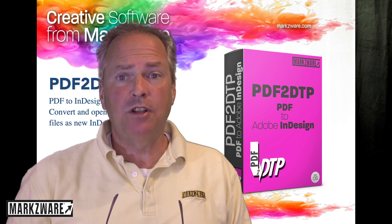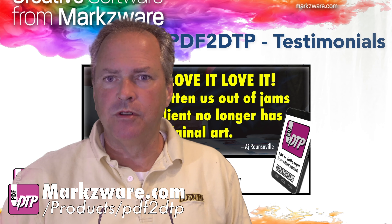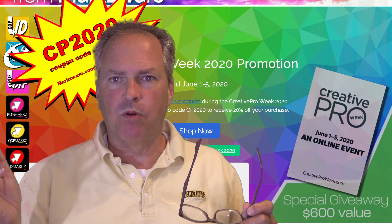Really cool stuff here. These are affordable products. We have great testimonials across the board — five-star ratings on many of these products.